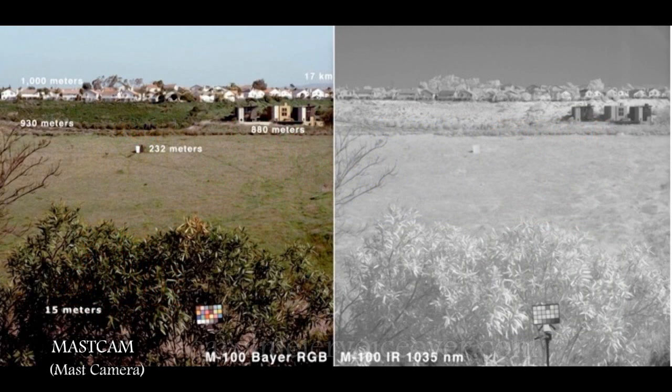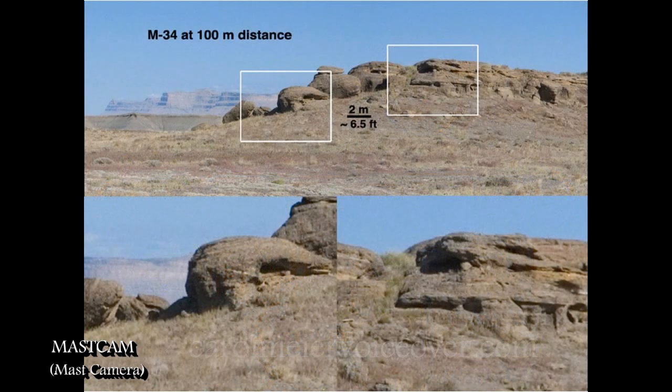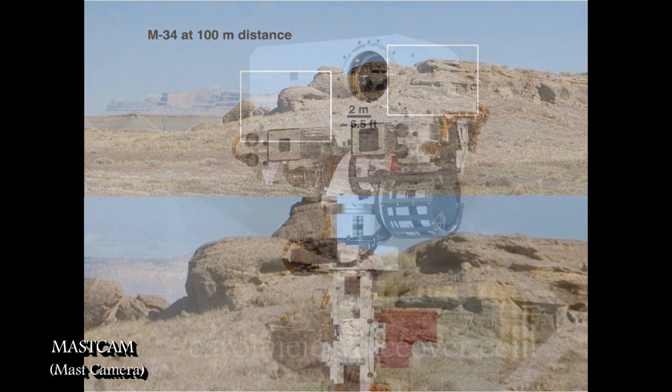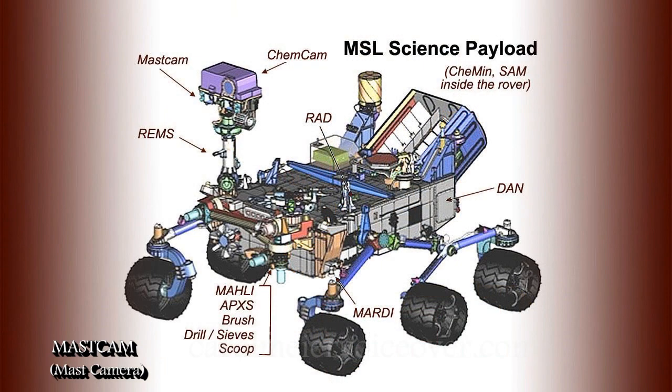Mast Cam 100, the telephoto camera, is referred to as the right eye because of its position on the mast, and Mast Cam 34 is referred to as the left eye. The right eye, Mast Cam 100, looks through a telephoto lens revealing details near and far, with about three-fold better resolution than any previous land-viewing camera on the surface of Mars. Mast Cam 100 provides enough resolution to distinguish a basketball from a football at a distance of seven football fields.